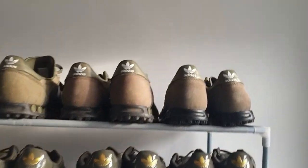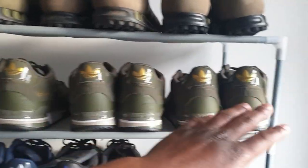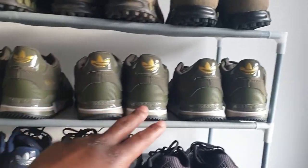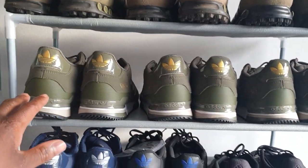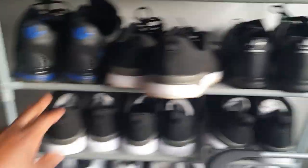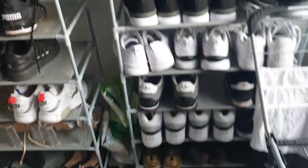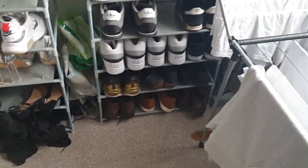I like to buy trainers in twos and threes. All three up here, they're all the same. These three here, they're all the same. I've never worn these yet — I've had them for like four or five months, not one pair of them. They're called ZX 750s. I've got about eight pairs of ZX 750s. They're like my favourite trainers.